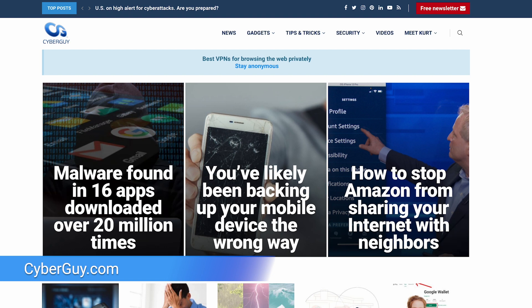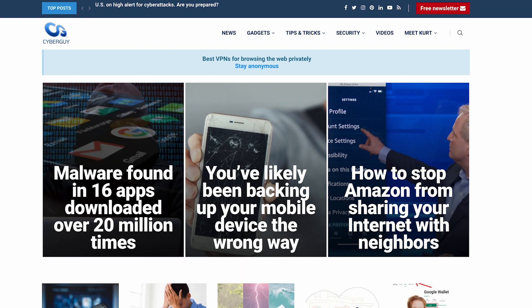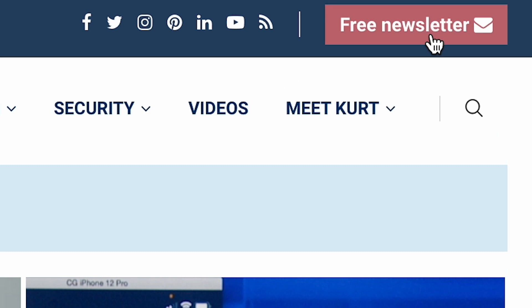Let me know your thoughts over at CyberGuy.com, and if you want more on the creepiest new innovations, sign up for my free newsletter at CyberGuy.com.